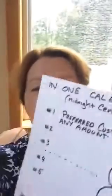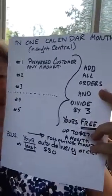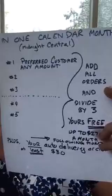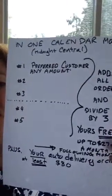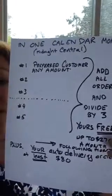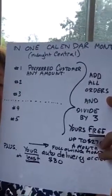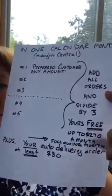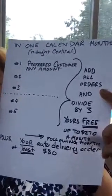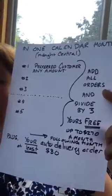I have this handy dandy little sheet. I'm going to try and put it up so you can see it to explain that in one calendar month you refer at least three people who place an order on your website or have a recurring order for any amount as a preferred customer. You have to have at least three, but you can have way more. And you add up all their orders and divide by three — that's what you get free the following month, up to a staggering $270.